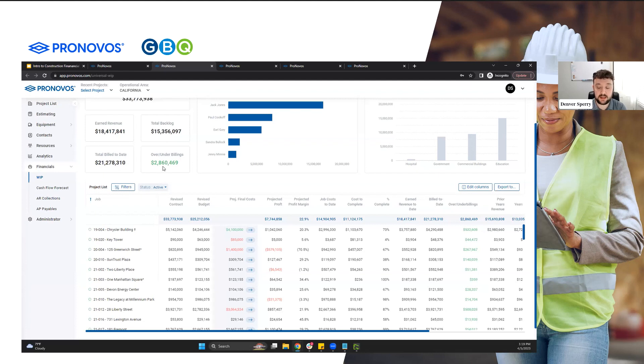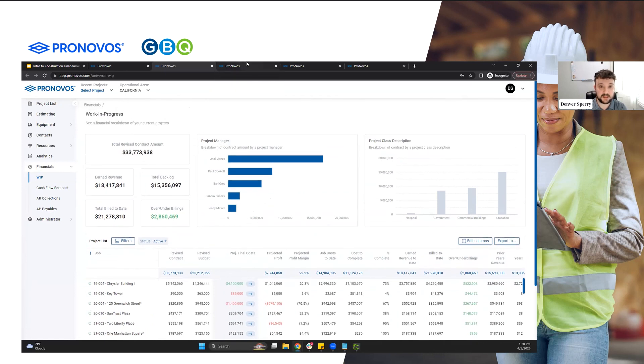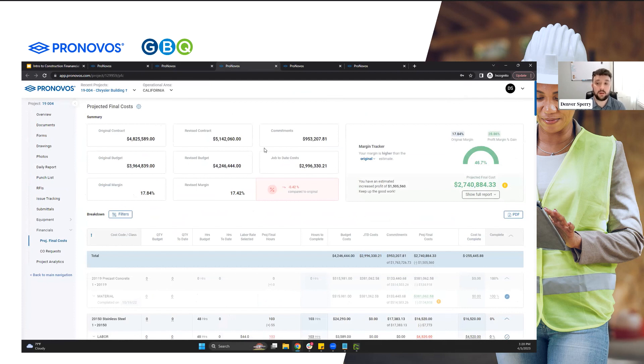When we're looking at something like this, if we want to get into more of a detailed look at the projected final cost — the tool that we really like showcasing is the projected final cost, where project managers or office managers come in here to do the forecasting for the job. Chris, in your experiences too, with WIPs being done in Excel — a lot of people don't want their PMs in the accounting system. So having a tool like this is pretty awesome.